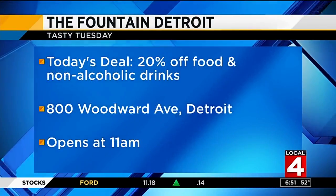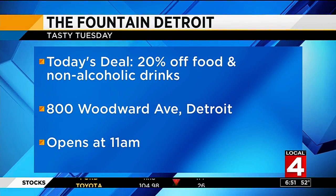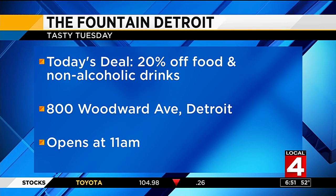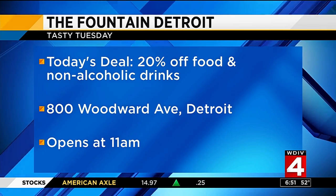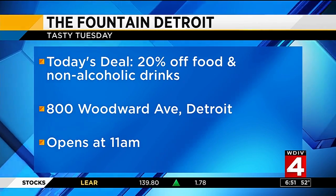'This is really the epicenter, and to be at the crossroads of this fantastic rebirth of the city is an outstanding opportunity for us.' The Fountain Detroit is offering 20 percent off your food — no alcoholic drinks — but you have to mention Tasty Tuesday.